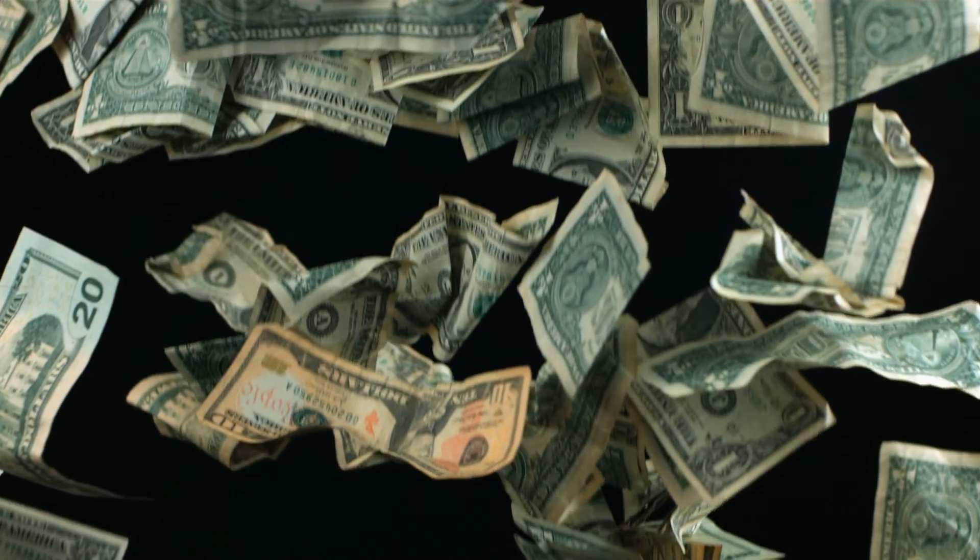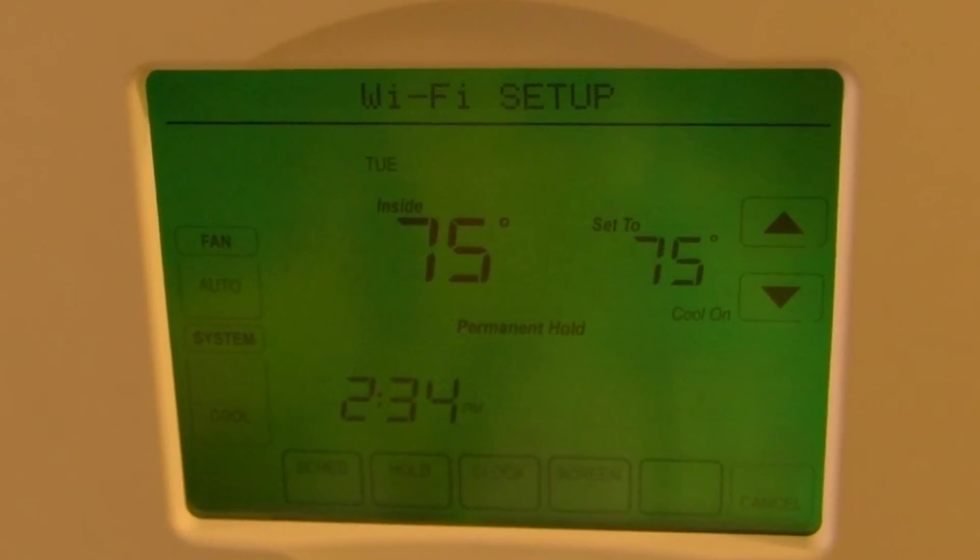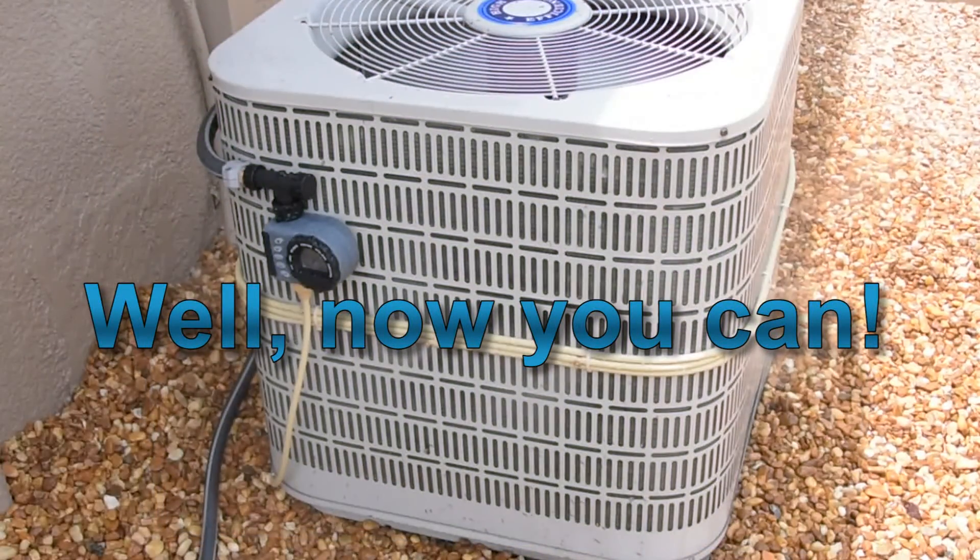Would you like to save up to 30% or more on the cost of cooling your home and at the same time be cooler and more comfortable? Well, now you can with Mr. AC Cooler, which we have nicknamed MAC.